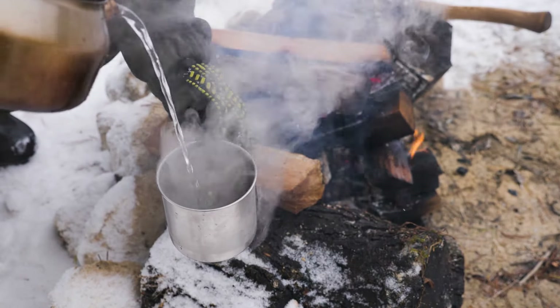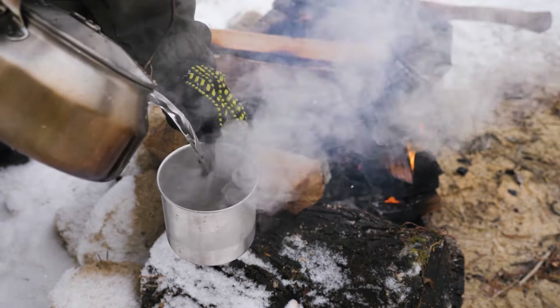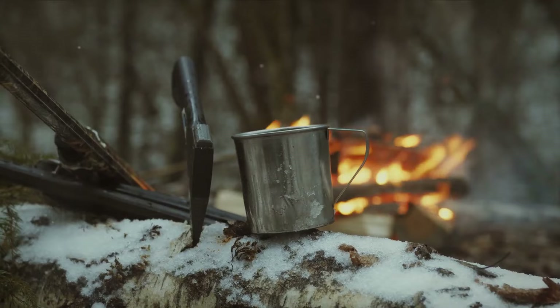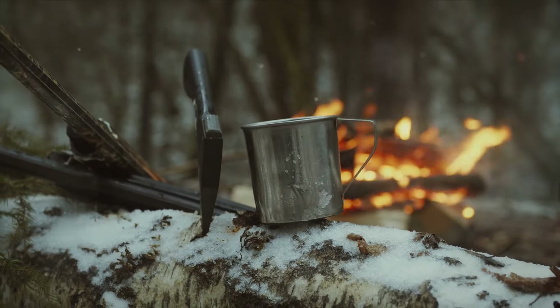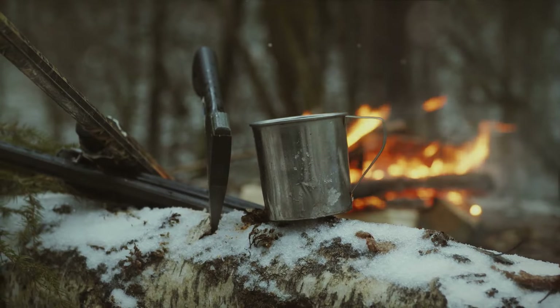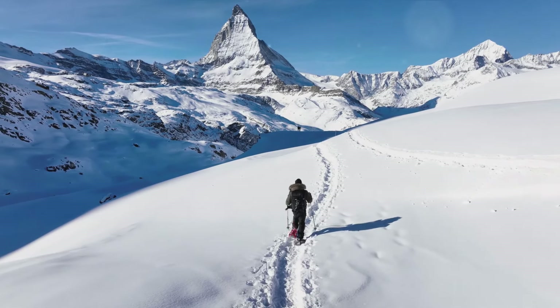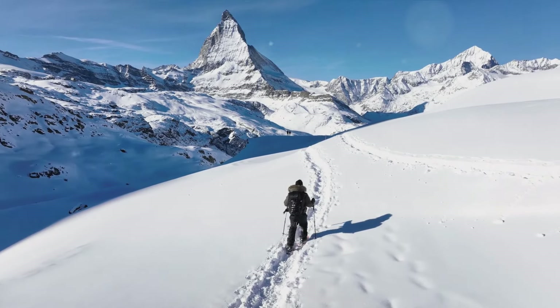As the day wore on, the snares yielded small game — a welcome addition to the foraged bounty. With the catch cleaned and prepared, it was time to cook. The aroma of roasting meat mingled with the crisp winter air, a comforting reminder of the day's success. As the sun set, a small meal awaited — a testament to the bounty of nature if one knows where to look. Nourishment in the wilderness is about knowledge, patience, and resilience.